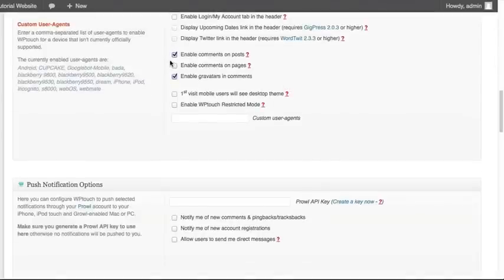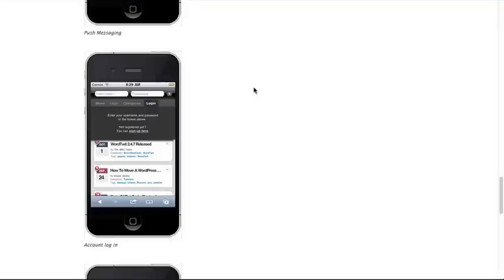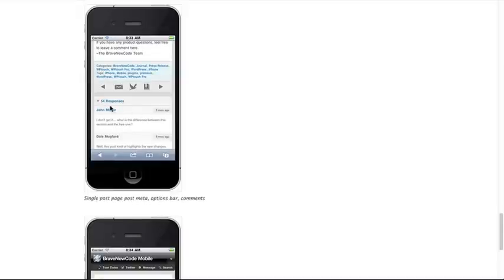We have the ability to enable comments on the post for the mobile version. If you currently allow commenting on the desktop version of your website, you may want to allow this on the mobile version too. However, one important note: if you are using a commenting system other than the standard WordPress system — like Disqus, Facebook Comments, Comment Love, or Live Fire — this will not use what you currently have on your website. The mobile version will use the built-in commenting system within WordPress.